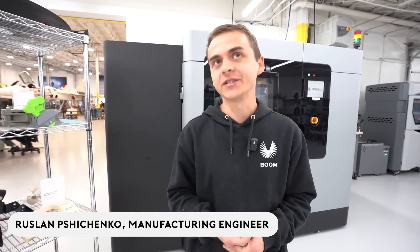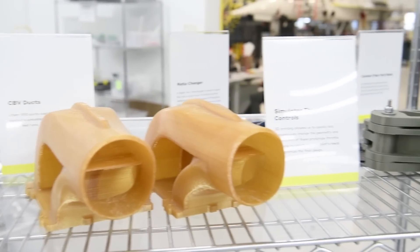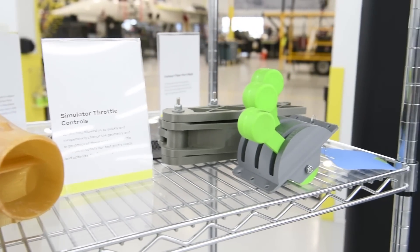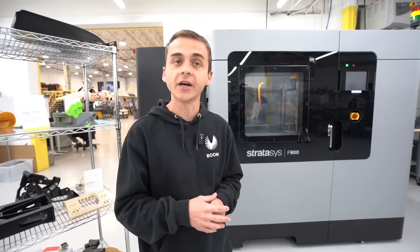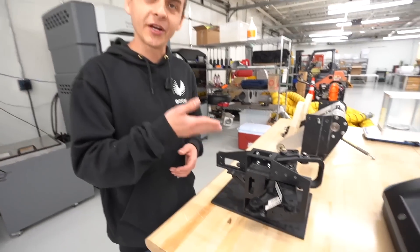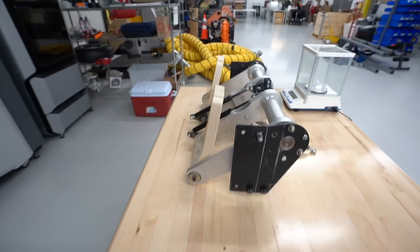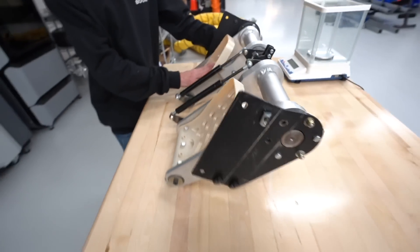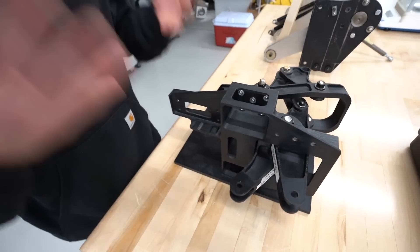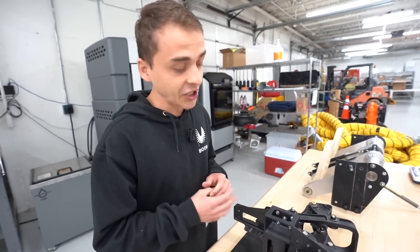Hi, my name is Ruslin and I'm one of the manufacturing engineers here at Boom Supersonic. Behind me we have the 3D printers used for fabricating XB1. 3D printing and additive manufacturing was a huge influence for the build of XB1. What do you think this component right here is, Samuel? Absolutely no idea. But I knew this one — as any pilot would know — this is a rudder panel. But what is this other one?